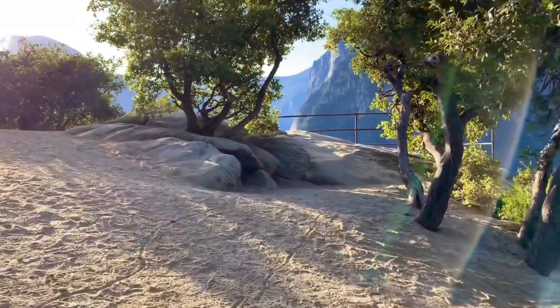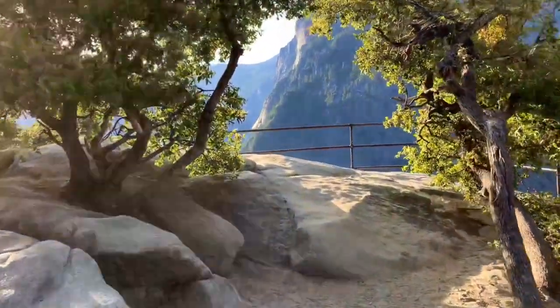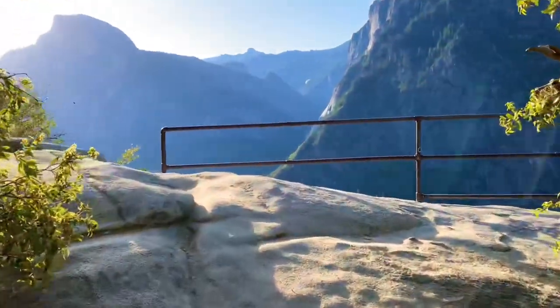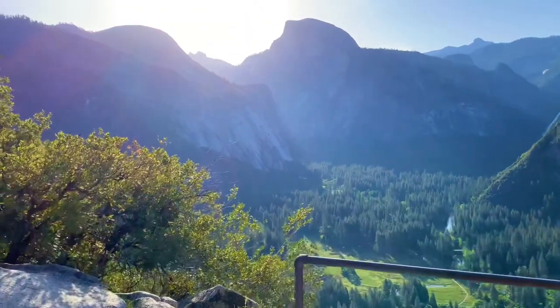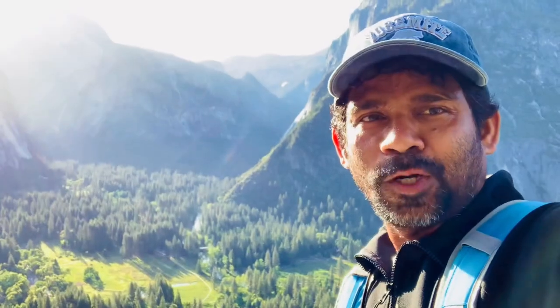At around 1 mile you will reach the first viewpoint called Columbia Rock. You can see the beautiful Yosemite Valley and Half Dome from here. We are just one mile into the hike and already we see this beautiful view.